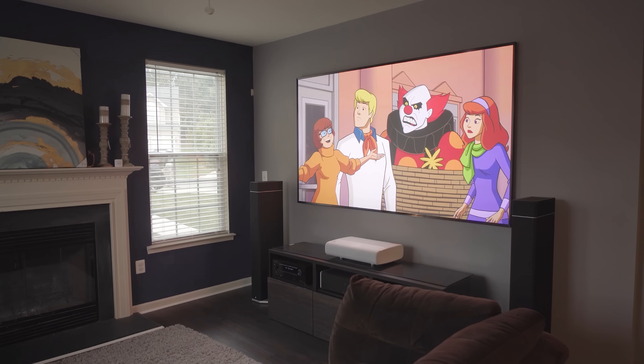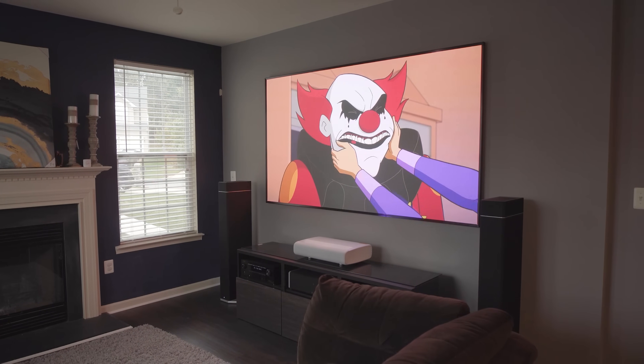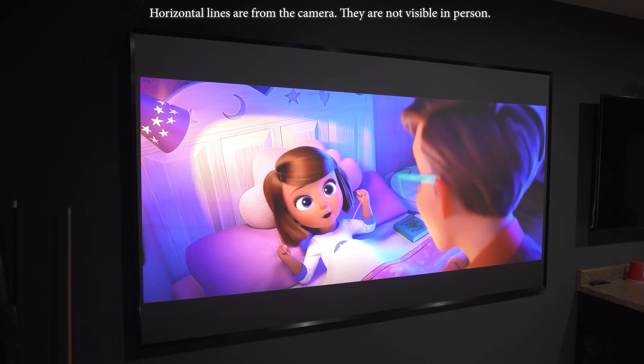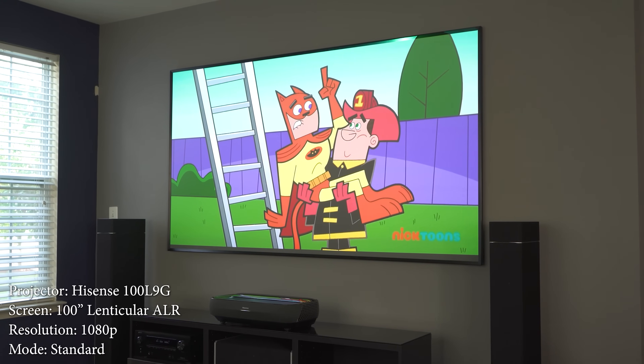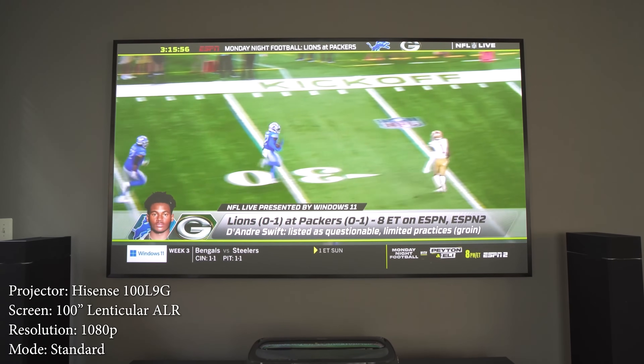Now if you're not familiar with ultra short throw laser projectors, also known as laser TVs, these are projectors that can sit on a TV stand directly in front of a wall and use lasers to display a huge, bright, crystal clear image anywhere from 100 to 150 inches. This makes them a great option for anyone looking for a huge screen without the need for professional installation or a dedicated movie room.